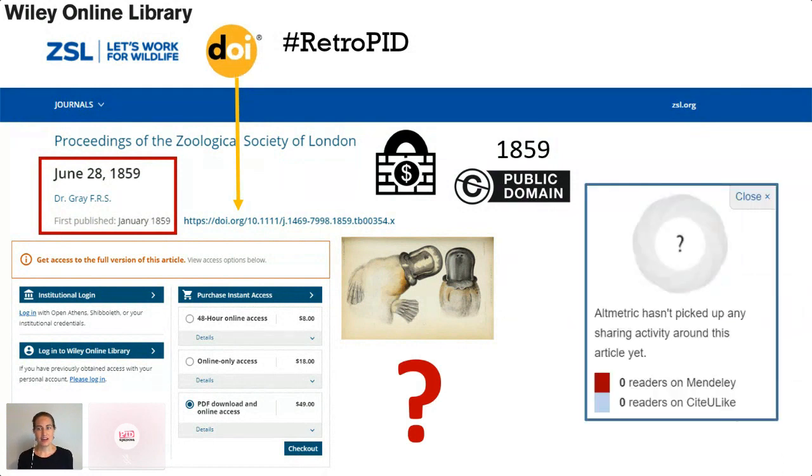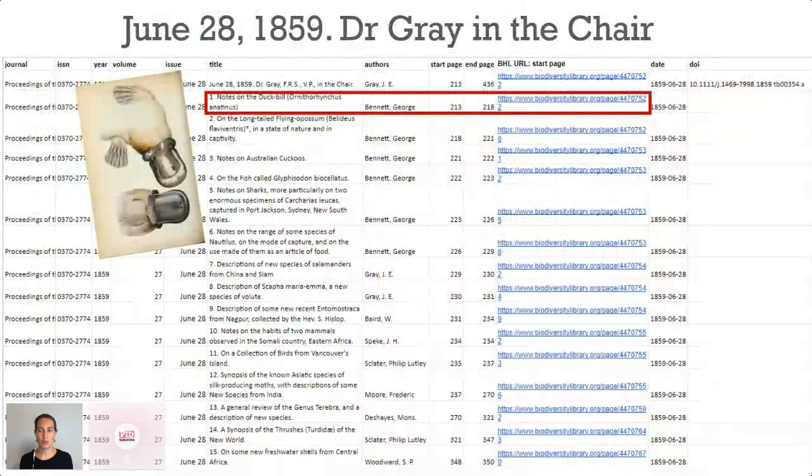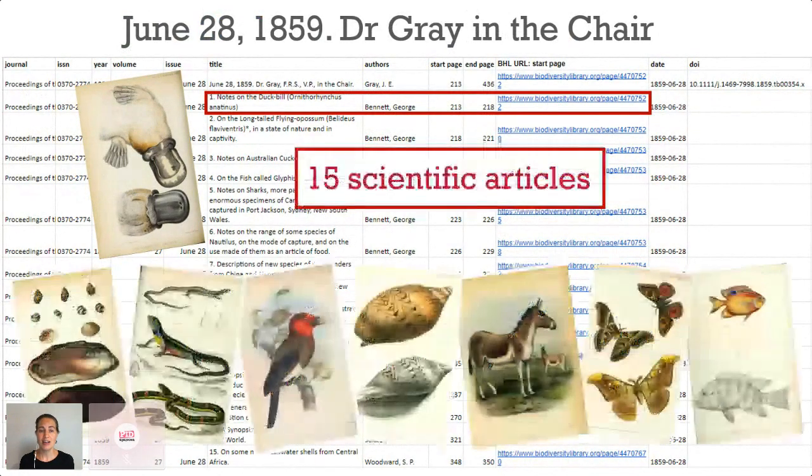The altmetric wheel for that article shows zero readers and zero sharing ever. During 2020, we worked through all the back issues of the Proceedings of the Zoological Society of London and manually collected all the article-level metadata. We found that at one meeting on June 28th, 1859, there were 15 scientific articles read and then published about a wide variety of animals.